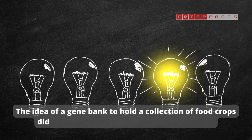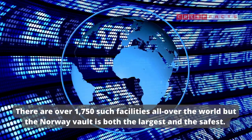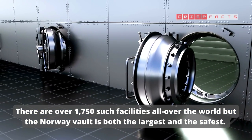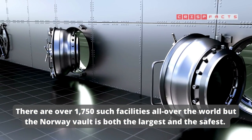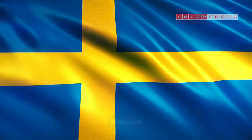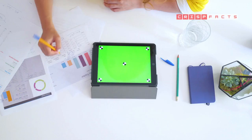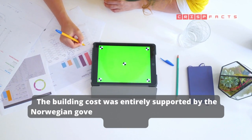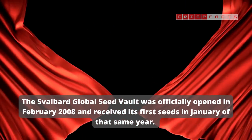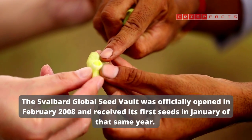The idea of a gene bank to hold a collection of food crops didn't originate with the Svalbard Seed Vault. There are over 1,750 such facilities all over the world, but the Norway Vault is both the largest and the safest. During a ceremony in June 2006, the Prime Ministers of Norway, Sweden, Finland, Iceland and Denmark laid the first stone. The building cost was entirely supported by the Norwegian government and amounted to roughly $9 million. The Svalbard Global Seed Vault was officially opened in February 2008 and received its first seeds in January of that same year.